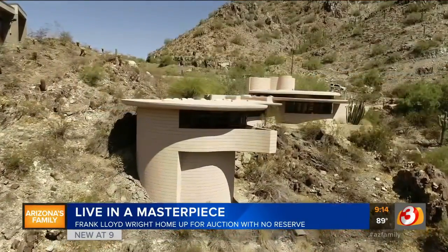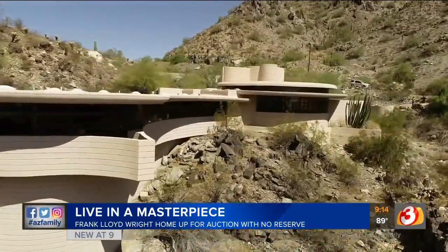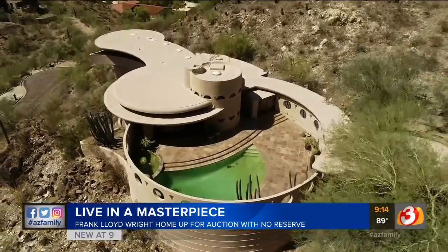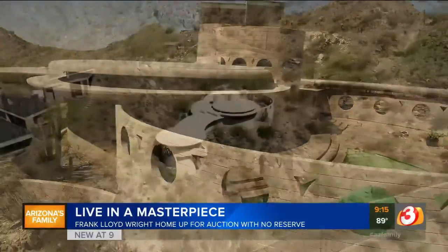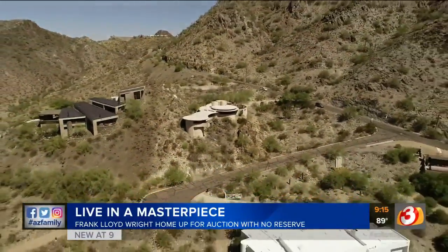If you're a Frank Lloyd Wright enthusiast, this is definitely the home for you. This is the legendary Norman Likes home, also known as the Circular Sun House — an exceptional example of Frank Lloyd Wright's later work, situated above the Biltmore with sprawling views of the valley.